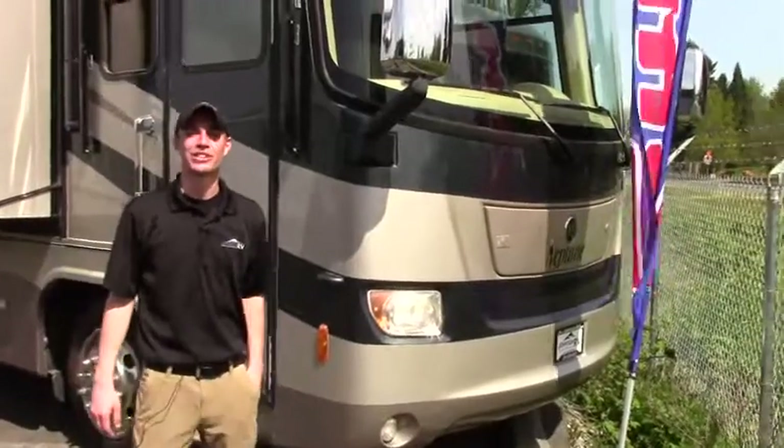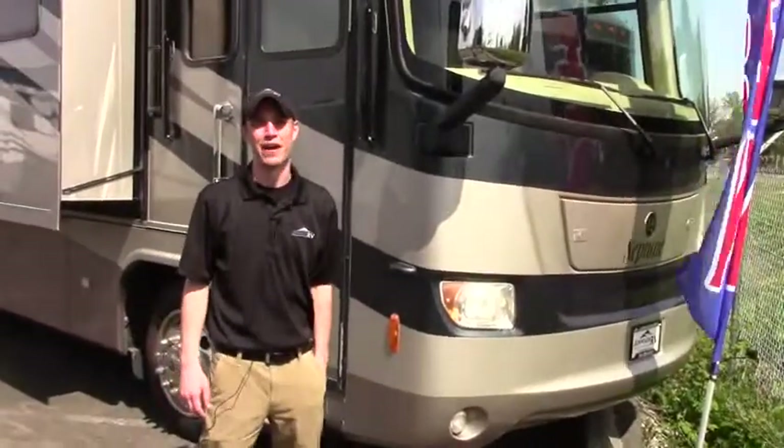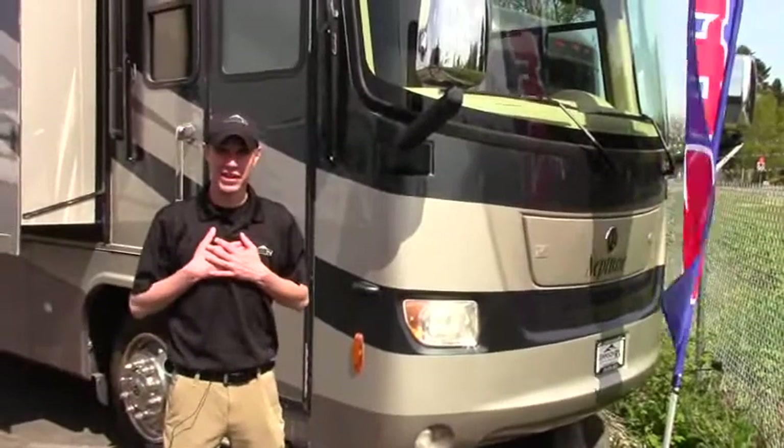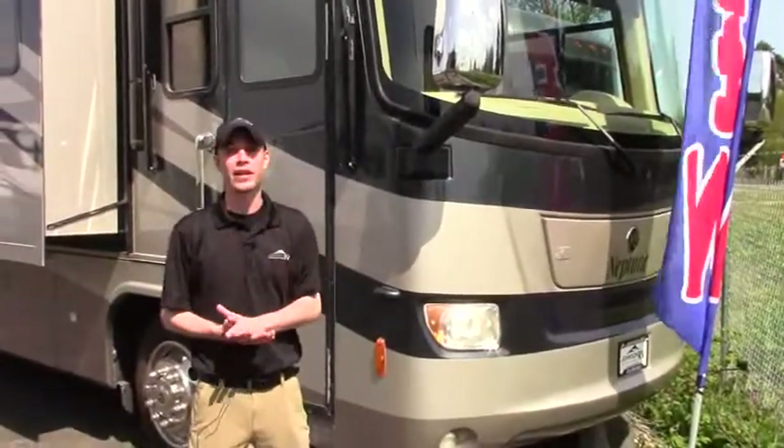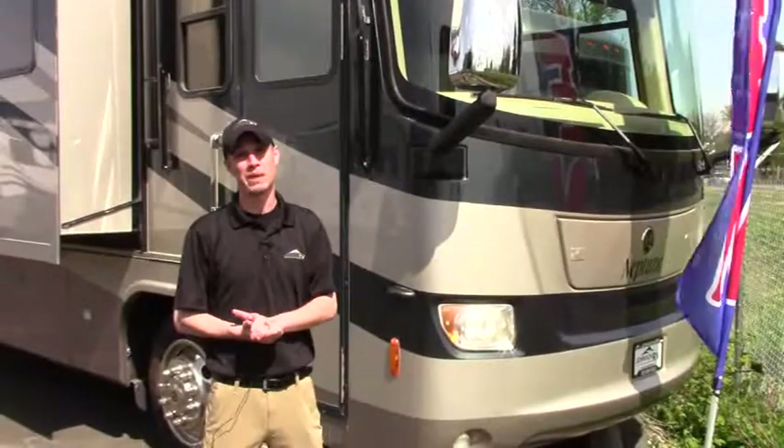Howdy campers, it is another gorgeous day here at Johnson RV in Fife, Washington. My name is Justin and I'm going to take you on a quick little tour of this 2008 Holiday Rambler Neptune, the 37 PDQ.